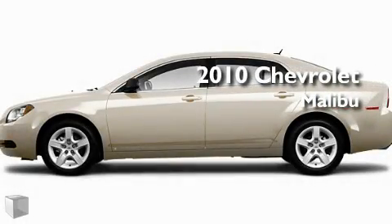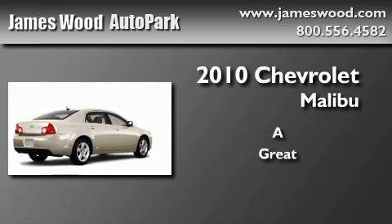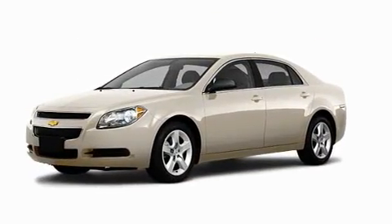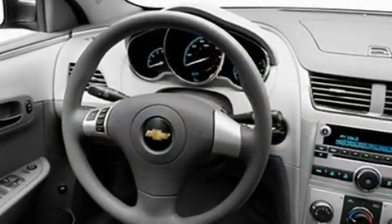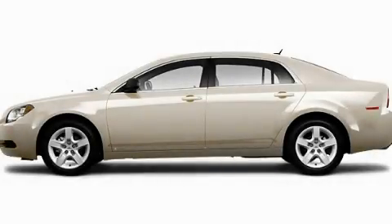This is a brand new 2010 Chevrolet Malibu. This automobile's stylish design always looks great. This automobile won't last long at this price. Call and arrange a test drive now.